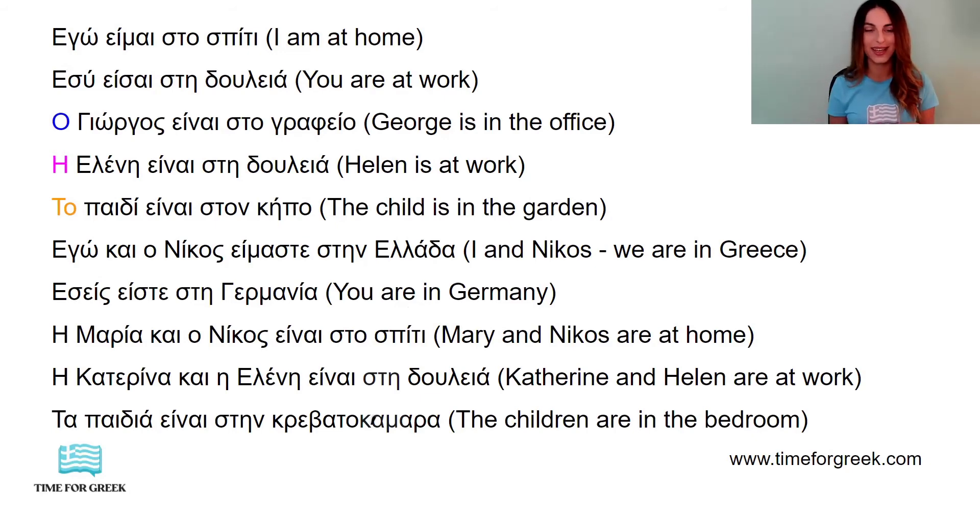As you can see, I have the articles for the masculine gender, for the feminine gender and for the neutral gender shown with colours. So, ο is the article for the masculine gender. Η is the article for the feminine gender. Το is the article for the neutral gender. But don't worry, we will make a separate video only for the articles.